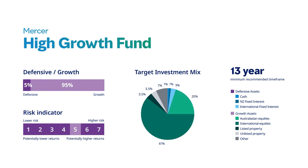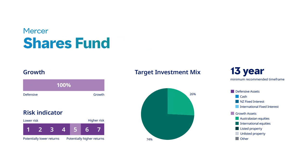The high growth fund is 5% defensive and 95% growth. There is a recommended time frame of 13 years. This may be suitable for investors wanting to invest predominantly in growth assets who want higher long-term returns and are comfortable with higher volatility in returns. The shares fund is 100% growth. There is a recommended time frame of 13 years. This may be suitable for investors seeking exposure mostly to shares and who are comfortable with a high level of volatility in returns.